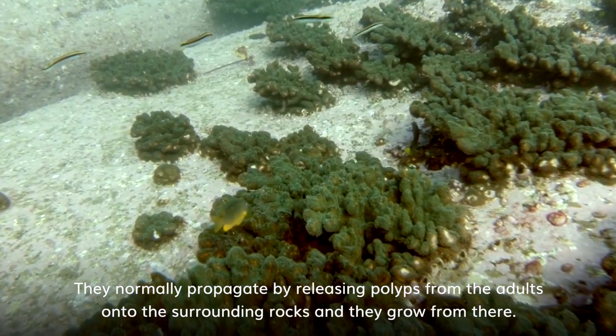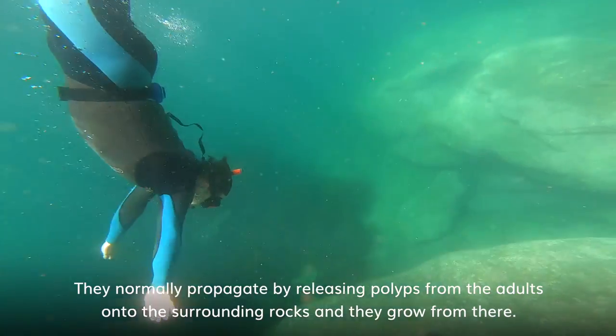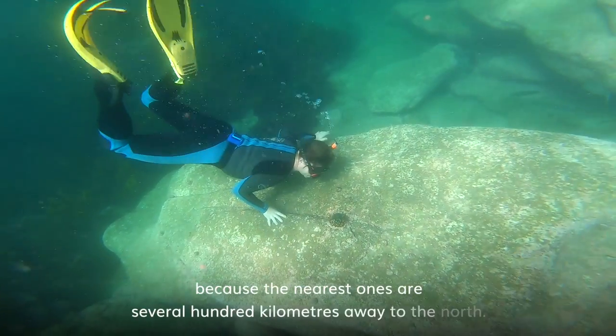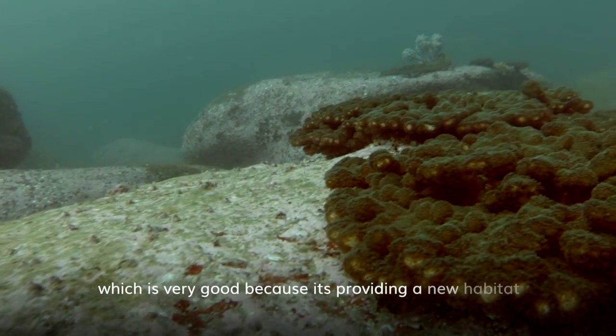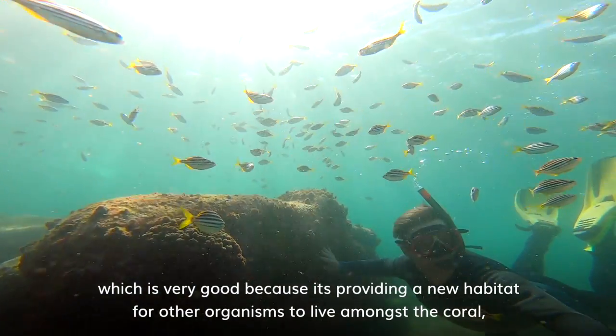They normally propagate by releasing polyps from the adults onto the surrounding rocks and then they grow from there, which makes a bit of a mystery why this colony is actually here at all because the nearest ones are several hundred kilometres away to the north. These corals are actually occupying barren pieces of rock, which is very good because it's providing a new habitat for other organisms to live amongst the coral.